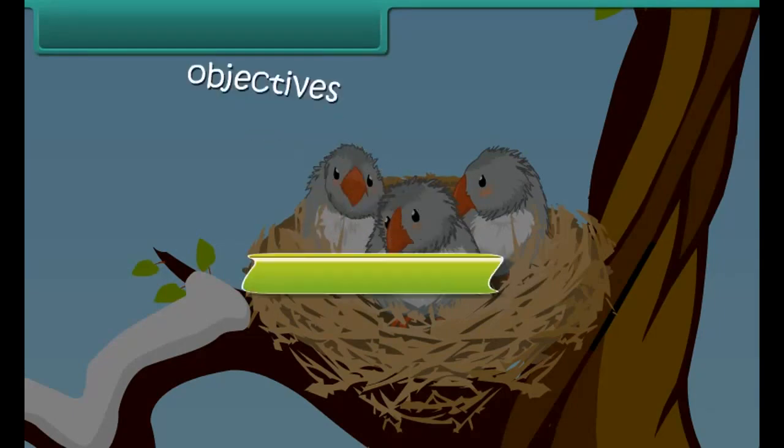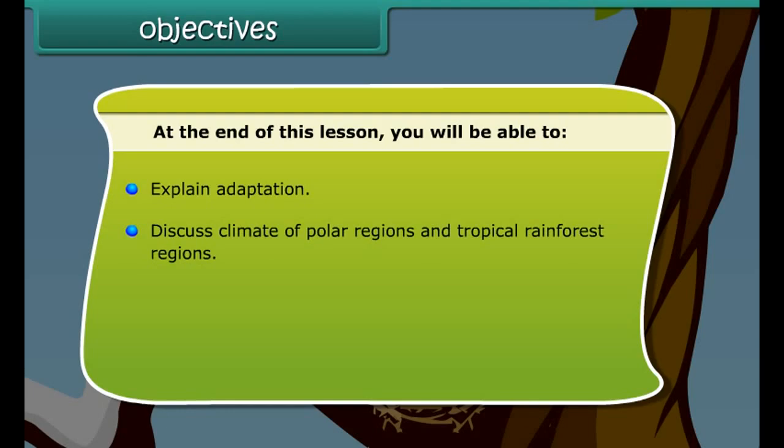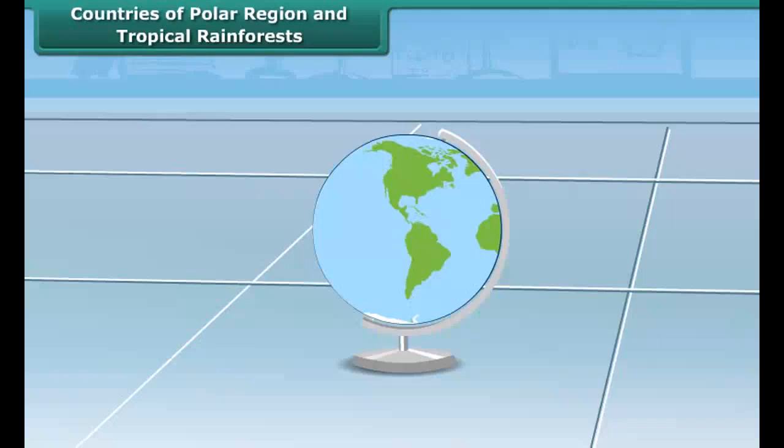At the end of this lesson you will be able to: explain adaptation, discuss the climate of polar regions and tropical rainforest regions, and describe adaptation of different animals of polar and tropical rainforest regions to the climate.